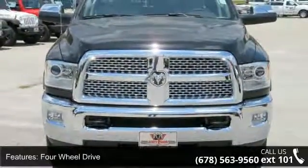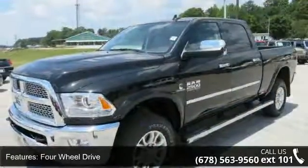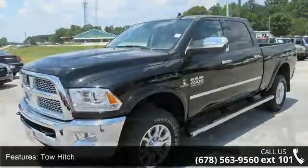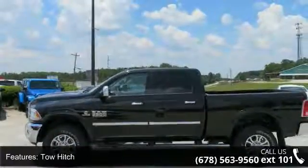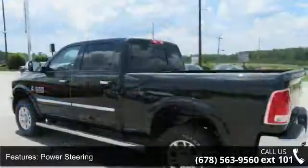Some of the top features included with this vehicle are 4-wheel drive, tow hitch, power steering, ABS, 4-wheel disc brakes, brake assist, aluminum wheels, privacy glass, power door locks, and automatic headlights.